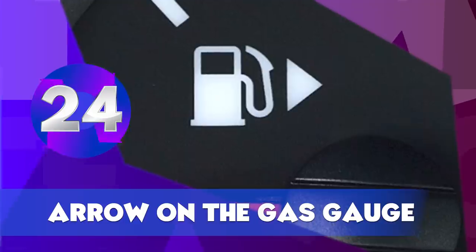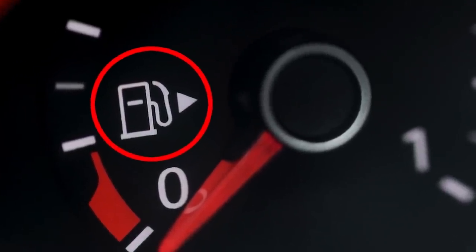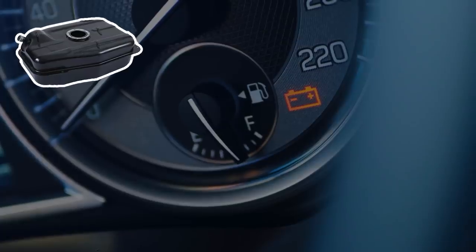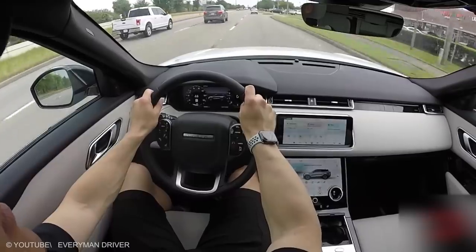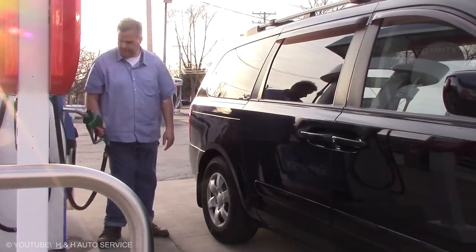Arrow on the Gas Gauge. Have you ever noticed a tiny arrow next to the fuel pump icon on your car's gas gauge? That little arrow shows which side of the car the fuel tank is located on. This feature is especially helpful if you're driving a rental car, or if you're one of those people who pull into a gas station and are never sure where their fuel tank is located.